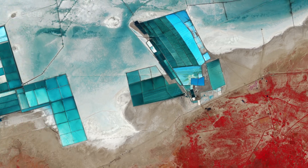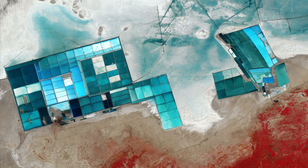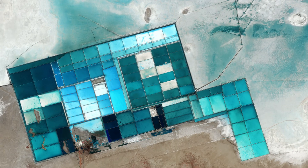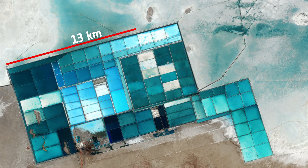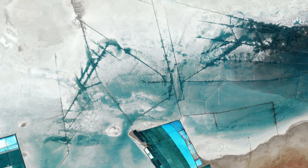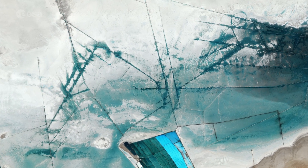Large salt evaporation ponds dominate the satellite image. One of the major projects in this area is the production of potassium sulfate, which is commonly used in fertilizer. To give an indication of the size of these ponds, the width of the cluster on the left is nearly 13 kilometers across. The lines in the upper central part of the image are ditches used to control the flow of the water for the ponds.